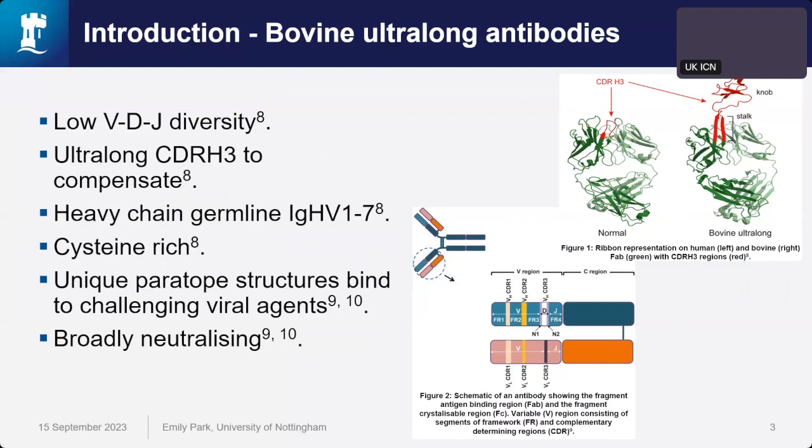The longest human antibody is called PG-16, which has a CDRH3 of 20 amino acids and came from an African donor who had HIV infection for at least three years, suggesting these structures take a very long time to form in humans. Bovines have the unique ability to generate ultra-long antibodies, with CDRH3 regions ranging up to 70 amino acids in length, forming unique knob-on-stalk paratope structures. A bovine ultra-long antibody has been shown to neutralize 72% of cross-clade HIV isolates with a potent median IC50 of 28 nanograms per mL.